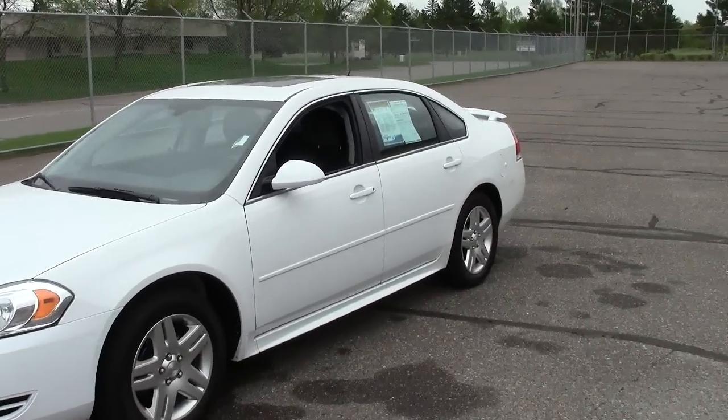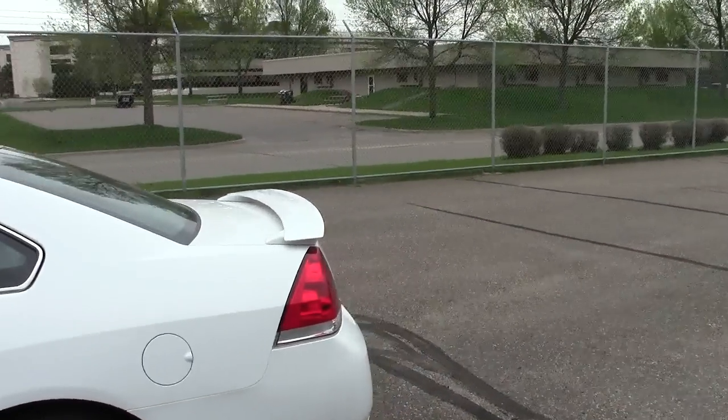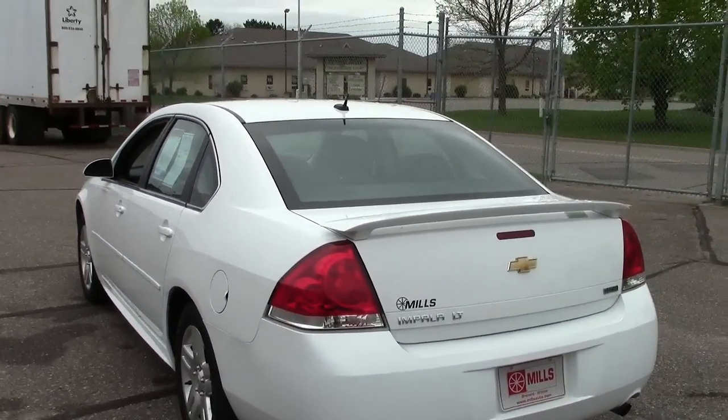Folks, right here you're looking at a 2013 Chevy Impala LT package. Pretty nice vehicle right here, just your basic car. Not a lot of bells and whistles or extra things, but that means lots less that can go wrong. Very, very reliable vehicles.